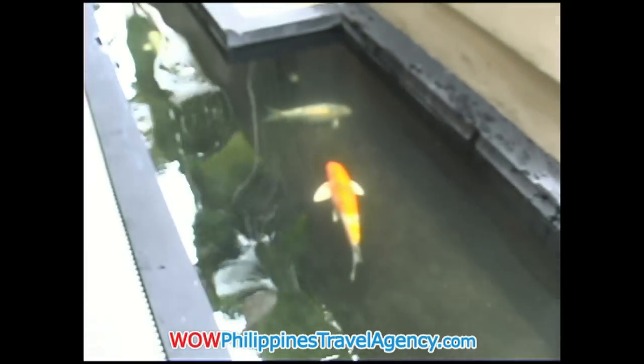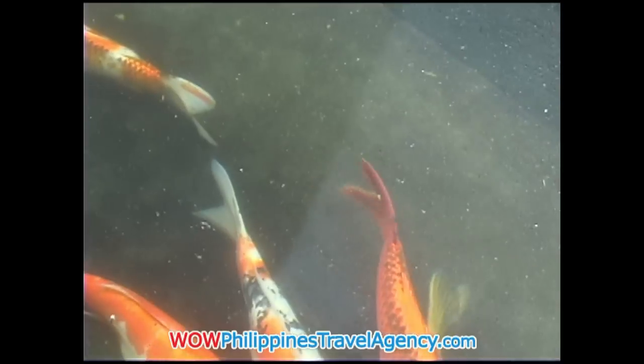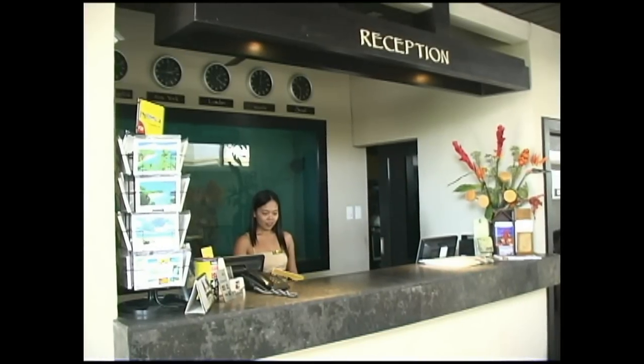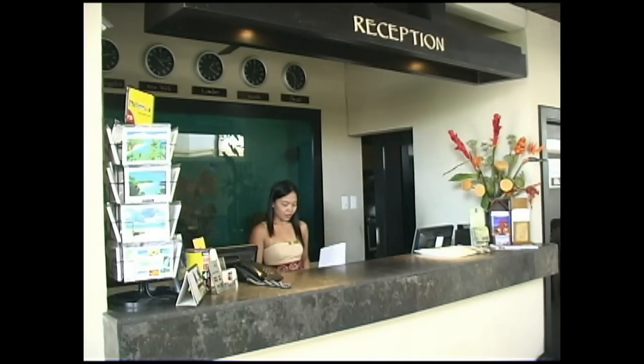Located right in front of the reception area is a beautiful koi pond. And here we have the reception area. You can get to the reception area either from the main road or walking down the white beach path.